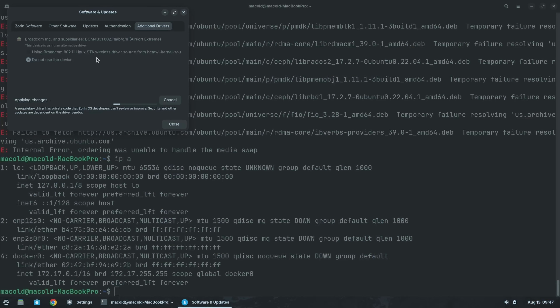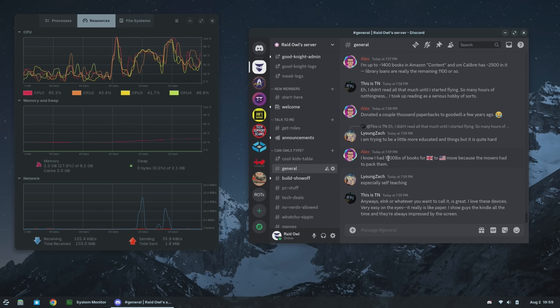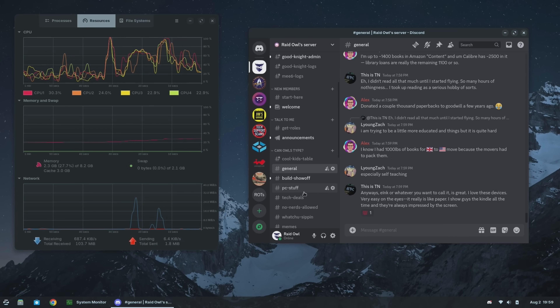It did prompt me to use non-proprietary Wi-Fi drivers, so I switched to those, which then broke my Wi-Fi — so I switched back. It's crazy how decently this thing performs. If it wasn't for the low resolution, I'd assume I was just using a modern low-power mini PC or something.